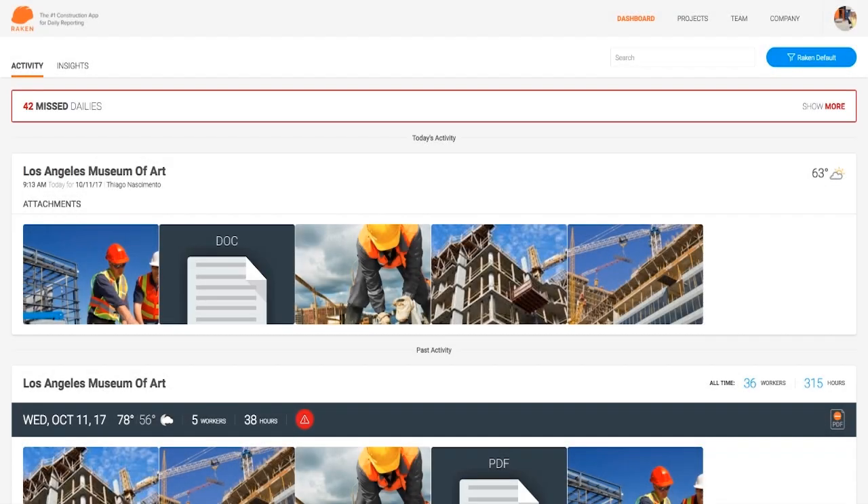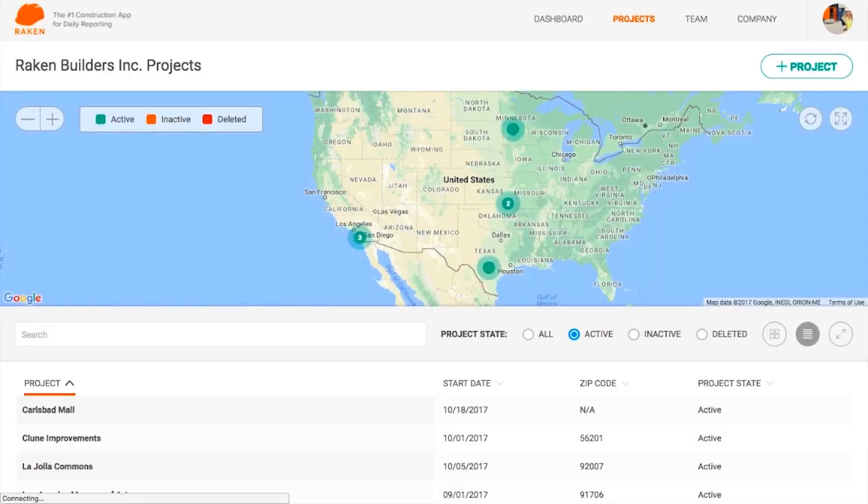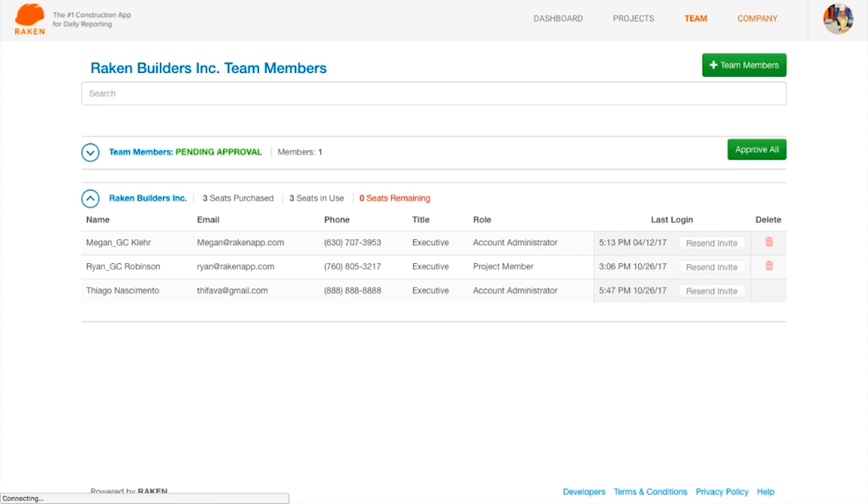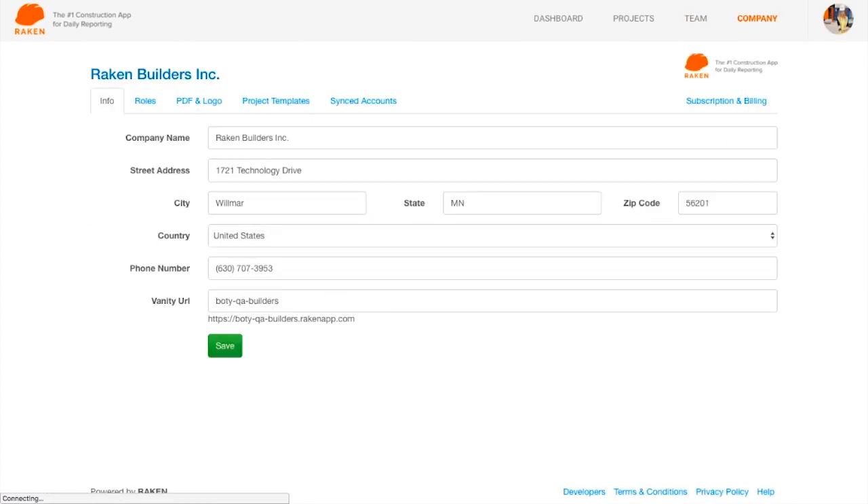We are excited to announce the launch of New Rakin, the largest update to the world's number one daily reporting tool. The first thing you'll notice when you sign in is a redesigned interface. The entire experience has been streamlined and cleaned up to make it easier to navigate.